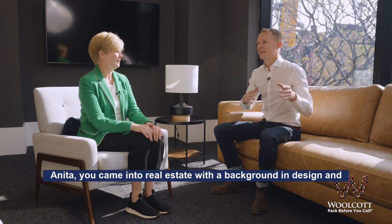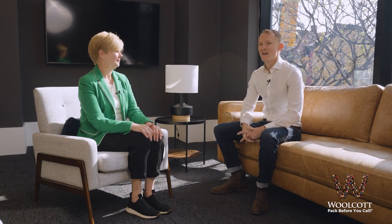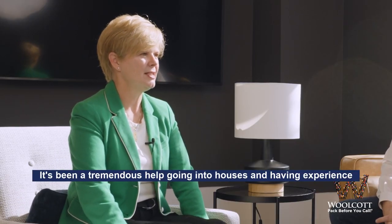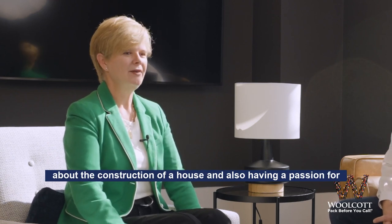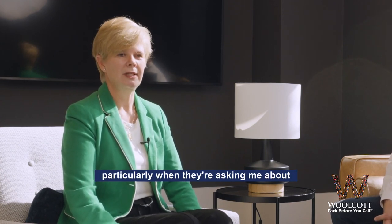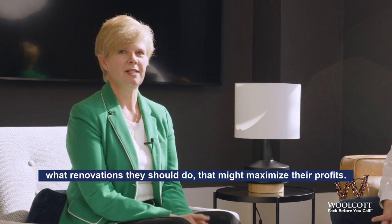You came into real estate with a background in design and project coordination. How has that helped you so far in your real estate career? Well, it's been a tremendous help. Going into houses and having experience about the construction of a house, and also having a passion for architecture and design, helps me when I'm working with clients, particularly when they're asking me about what renovations they should do that might maximize their profits.